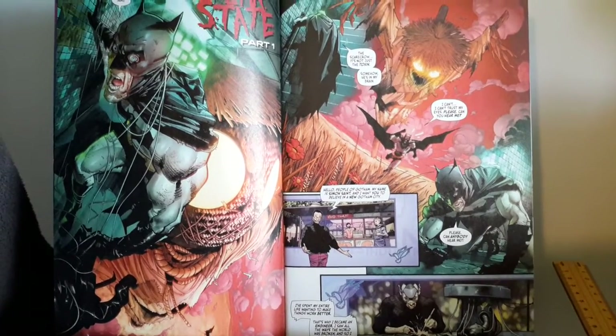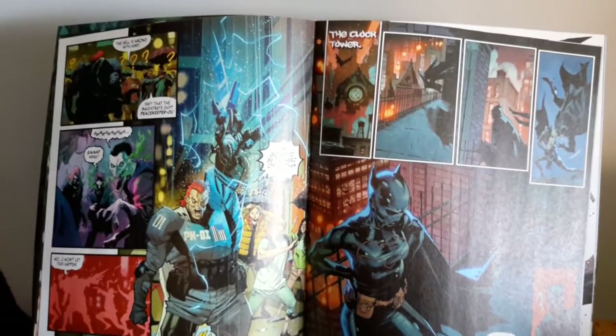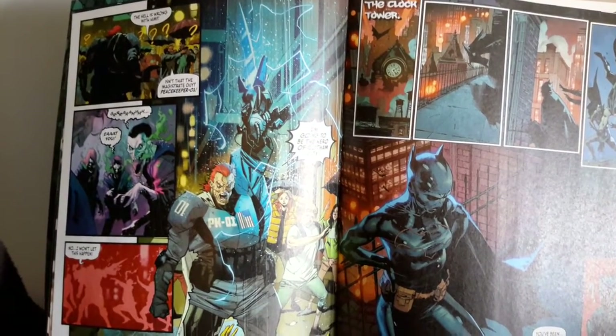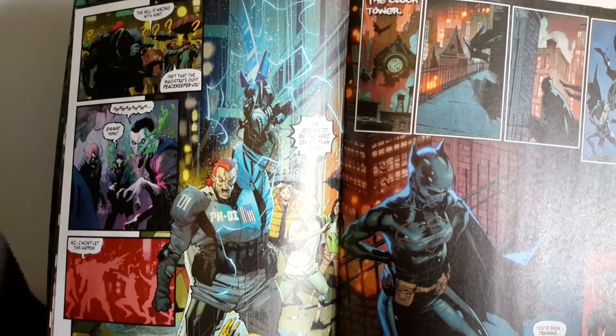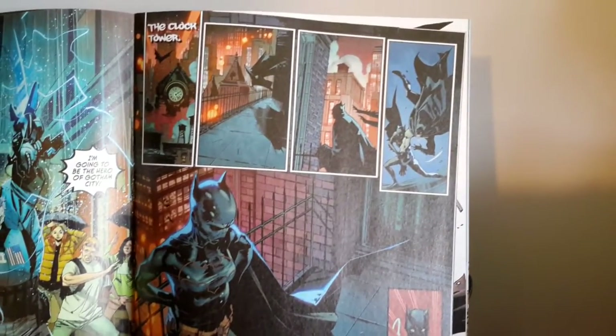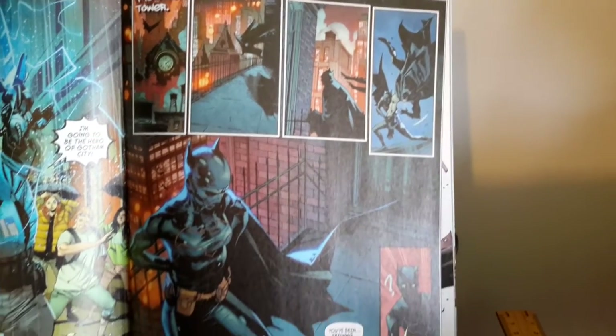I'll now move to some art around the middle of the story. Here we can see Peacekeeper 01, some of the other villains, and of course Cassandra Cain at the Clock Tower.